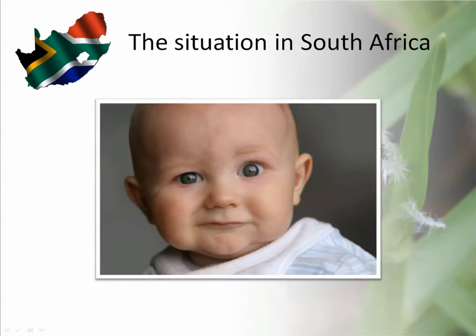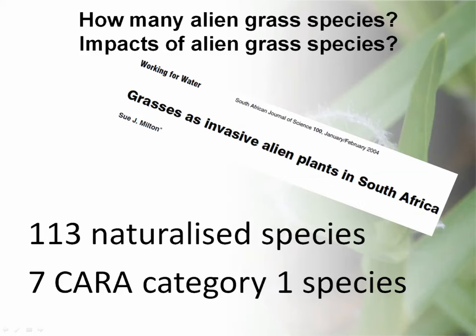So what's the situation in South Africa? Through my review and looking around, it seems like we're not really that certain. In 2004, Sue Milton and a few other people published a review of alien grasses in South Africa and found that there were 113 naturalized alien grass species in South Africa. This really is the last update to our knowledge of what we have in the country.